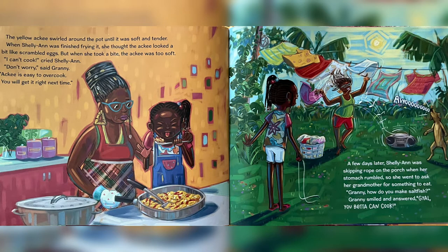When Charlie Ann was finished frying it, she thought the akhi looked a bit like scrambled eggs. But when she took a bite, the akhi was too soft. "I can't cook," cried Charlie Ann. "Don't worry," said Granny. "Akhi is easy to overcook. You'll get it right next time."